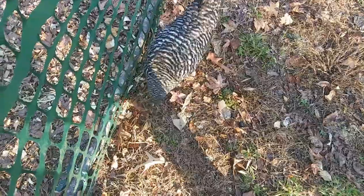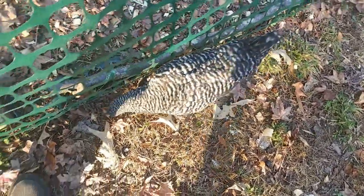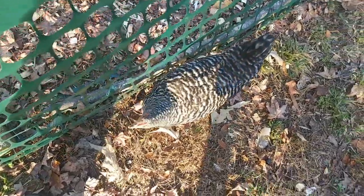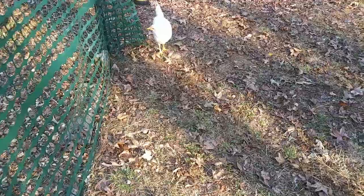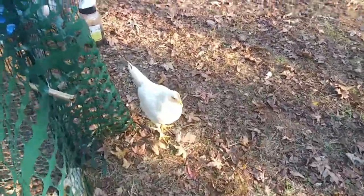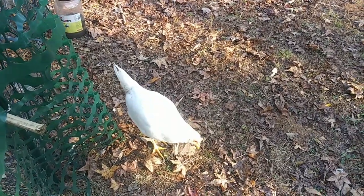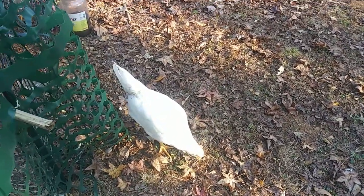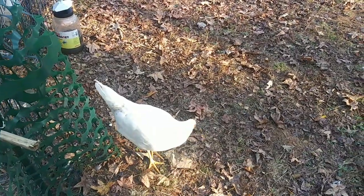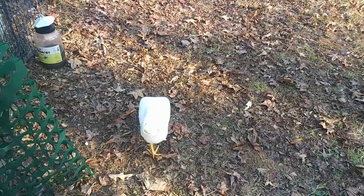These barred rocks are not as big as the Asian Blacks, but they're still getting big. And look at this one — she's dirty, she's got some stuff on her feathers. It could be from the dust bath, but I don't know. That looks kind of nasty — I'm going to have to investigate that further.